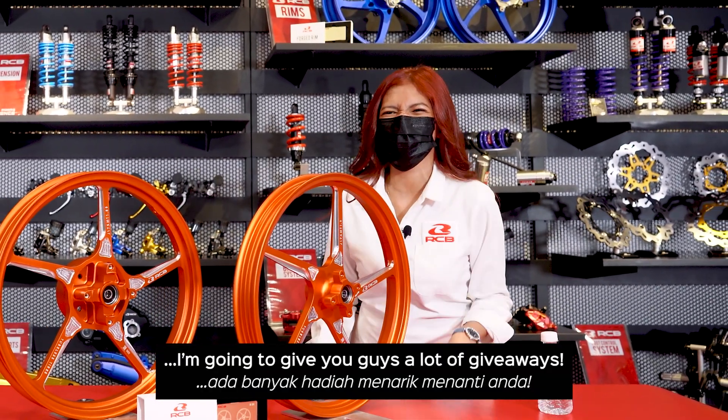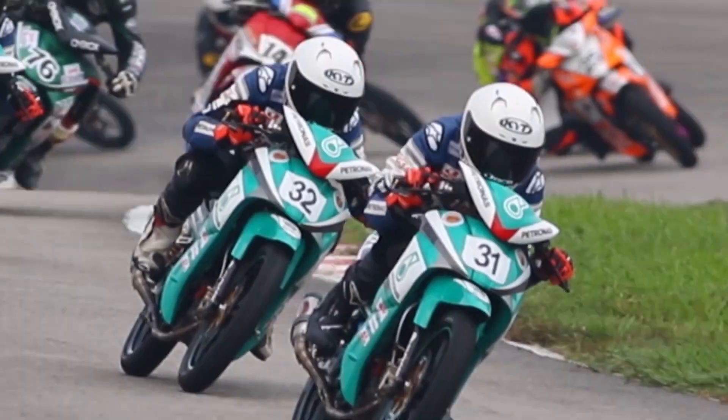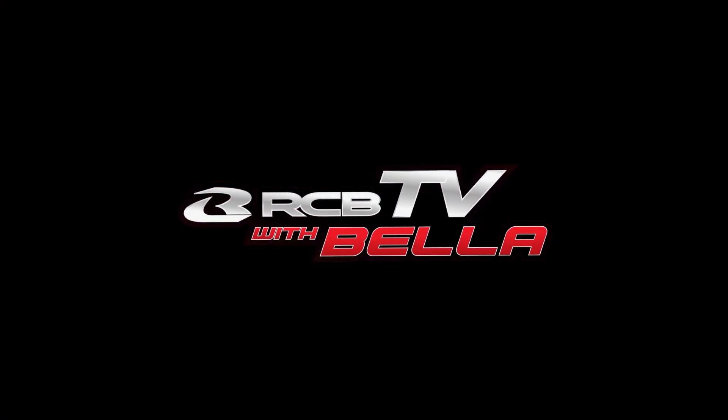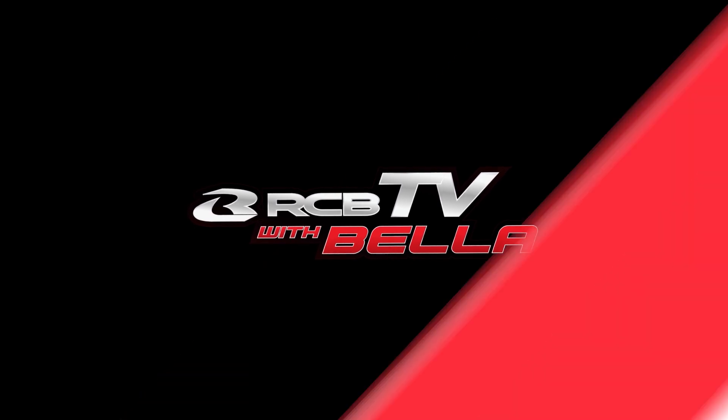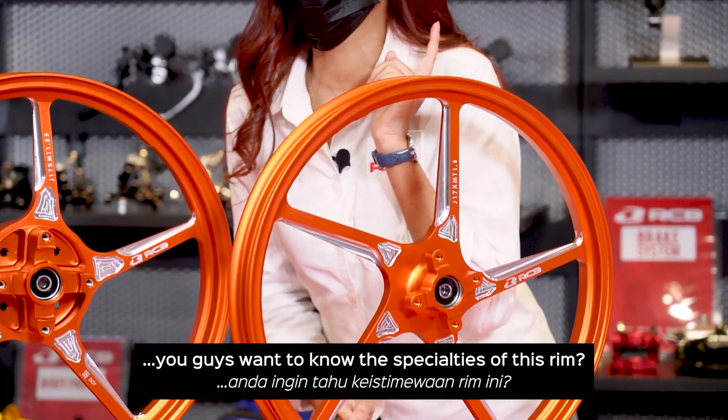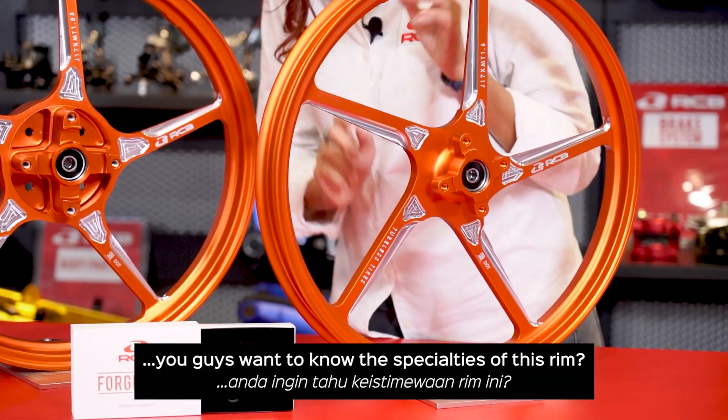I'm gonna give you guys a lot of giveaways. Hey guys, this is the rim FG511. Do you guys want to know what's special about this rim?